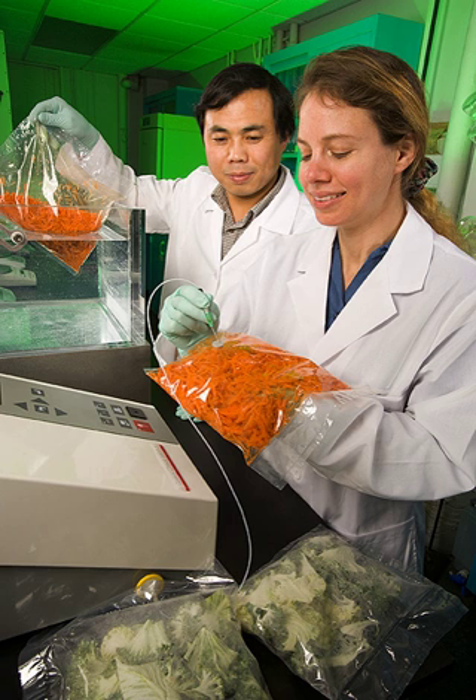Students in a packaging program typically begin with generalized science, business, and engineering classes before progressing into industry-specific topics such as shelf life stability, corrugated box design, cushioning, engineering design, labeling regulations, project management, food safety, robotics, RFID tags, quality management, package testing, packaging machinery, tamper-evident methods, recycling, computer-aided design, etc.